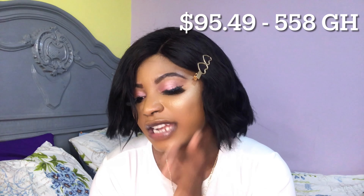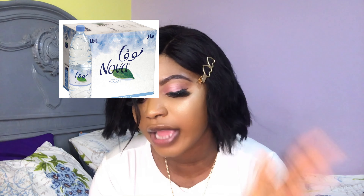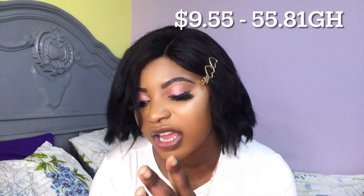Groceries — everything about food — I probably spend around 1,500 Egyptian pounds a month, sometimes even more depending on what I need that month. In dollars, that's $95.49. In Ghana cedis, I pay 558 Ghana cedis. We don't share groceries or food — everyone buys their own. For bottled water, I drink a lot and go through about four large bottles a month. I spend 180 Egyptian pounds, which is $9.55, or 55 Ghana cedis and 81 pesewas.